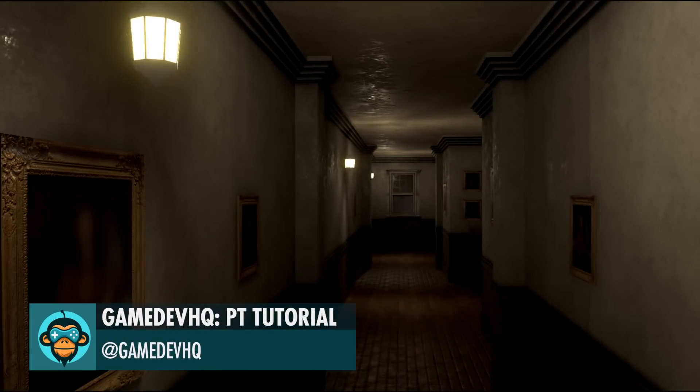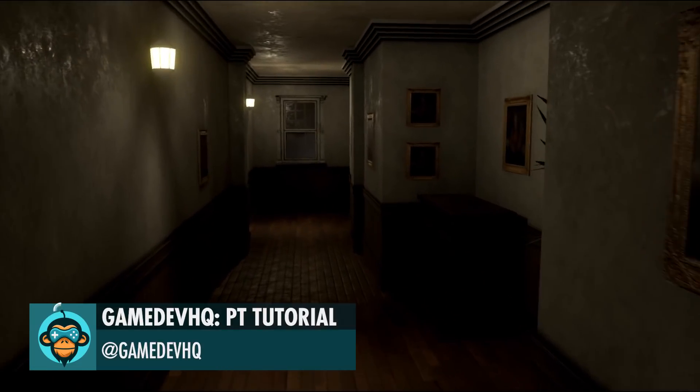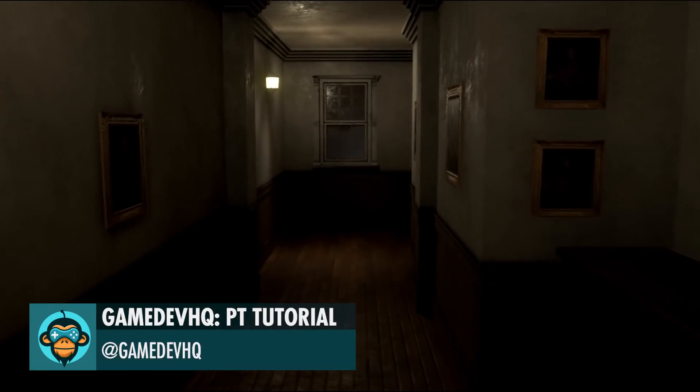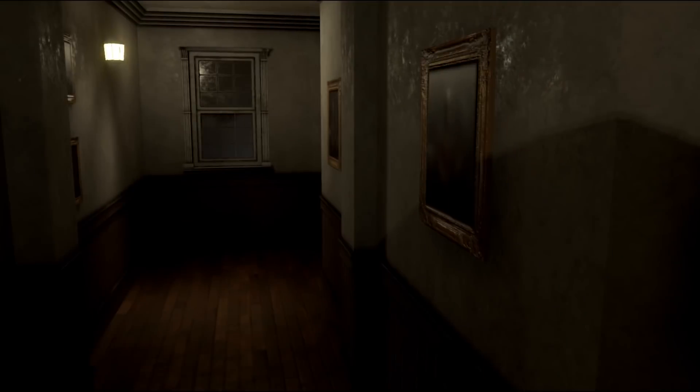Game Dev HQ made this PT Hallway-inspired level in about 4 hours during our live and free weekly workshops. Log in every Tuesday and Thursday for free to learn how you can build games in Unity. Check out the summary video in the link below.